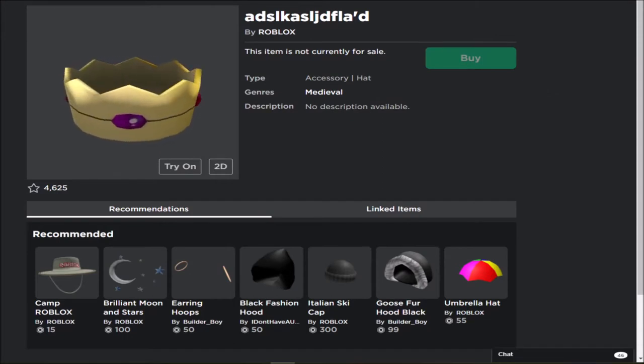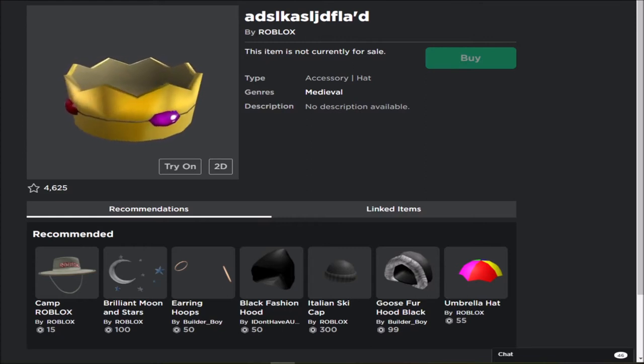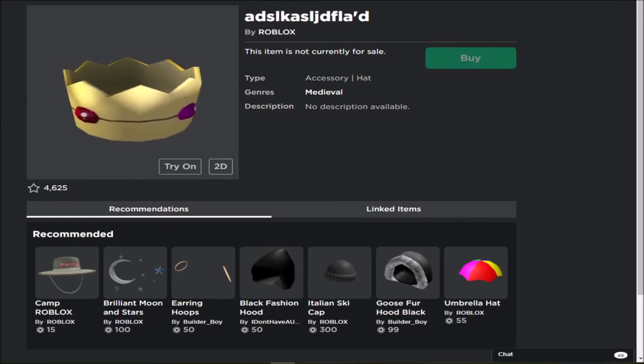So here we have our first item: 'Ad is good look the flood' — I think that's how you pronounce it. I'm not sure what this item is, but it is clearly an item that Roblox has released and nobody owns it. It is a hat accessory. It looks like a crown, but what was this made for? It looks like they just mashed a bunch of letters on a keyboard. What is the purpose of this one? I don't know if we'll ever find out.